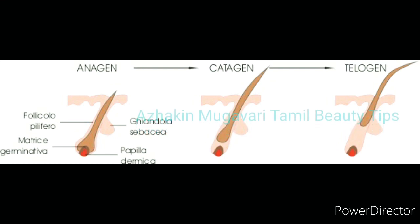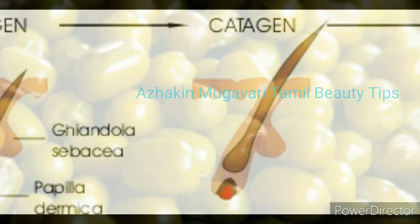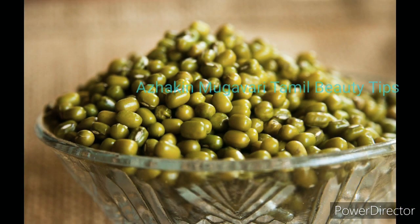The last stage is the telogen stage. This stage is the edge of our hair — how do we see hair fall? It is the edge of the hair. I will tell you how to do this.